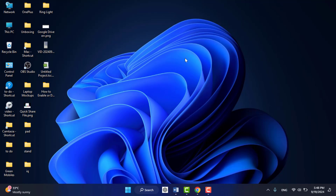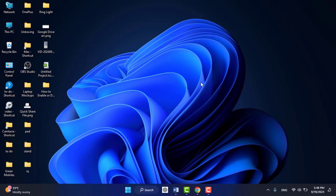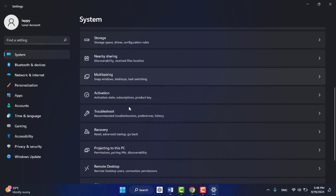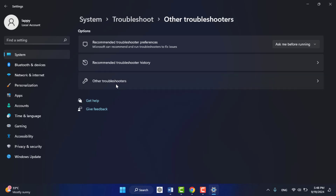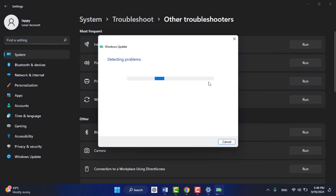If you are still facing the same problem, you need to troubleshoot the error. To do this, open Windows Settings, go to System, and in the System section scroll down in the right panel to find the Troubleshoot option. Go to Other Troubleshooters and here you can find the Windows Update option — you need to run the Windows Update troubleshooter.